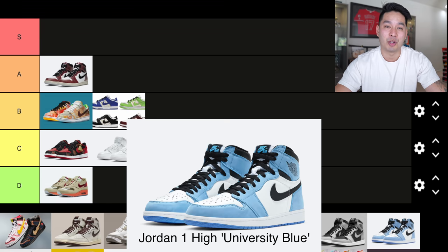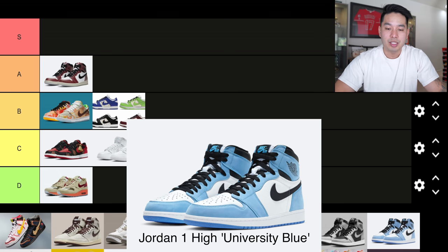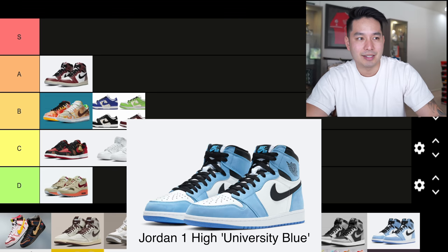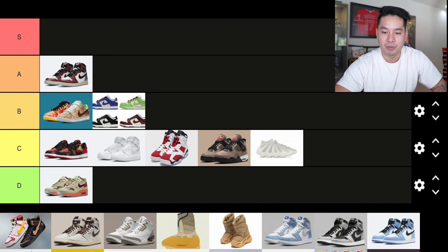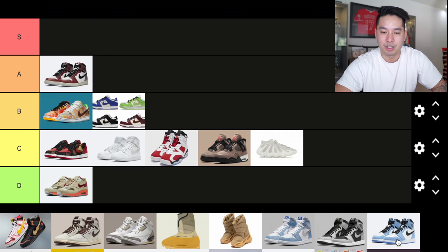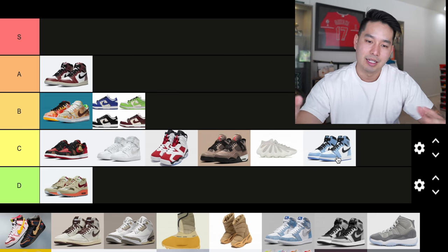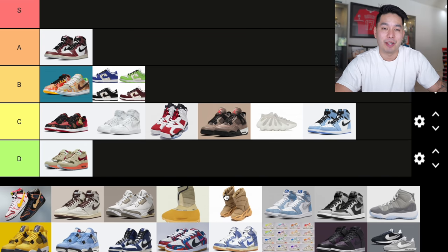Number 10, dropping in March, was another Jordan 1 — the Jordan 1 University Blue. As someone who loves Jordan 1s, this one didn't get me super excited for some reason. The shoe is cool and quality is okay, but it's not something I screamed that I needed to have. I'm putting this one in C tier alongside the Jordan 1 Neutral Grey.